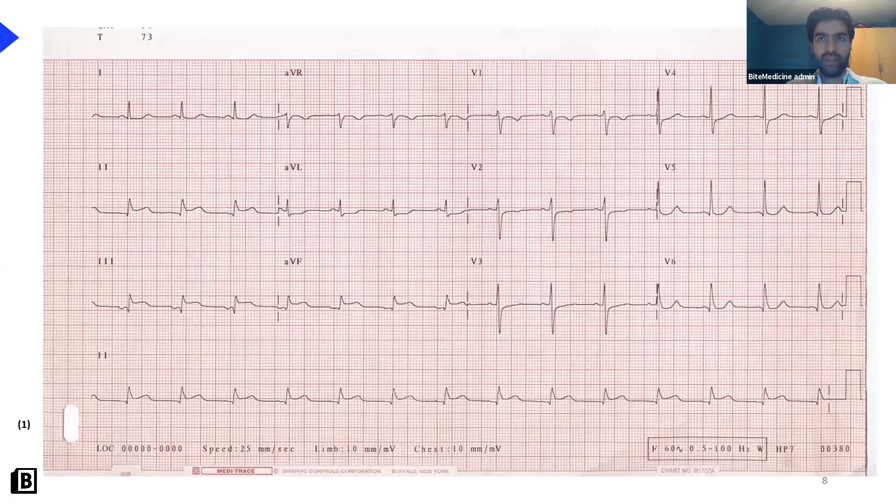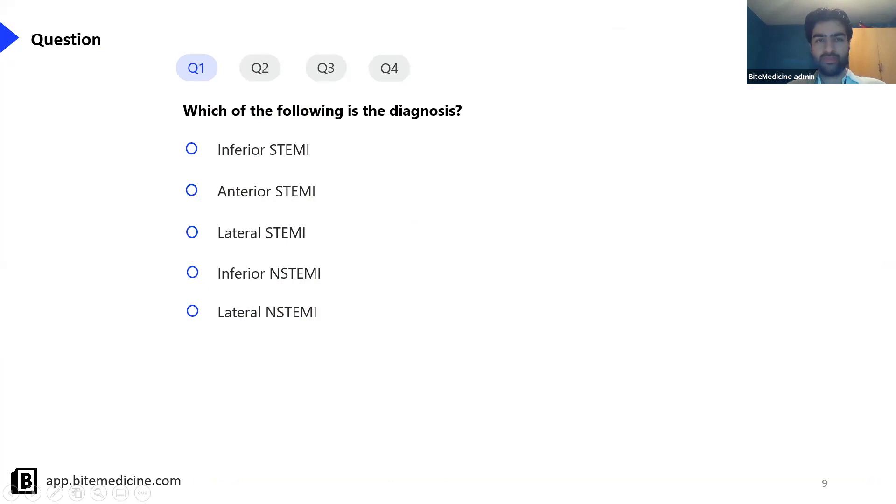Have a look at his ECG - let it sink in, and then we'll come on to the question about the diagnosis. I'll give you about 15 seconds to look at that.